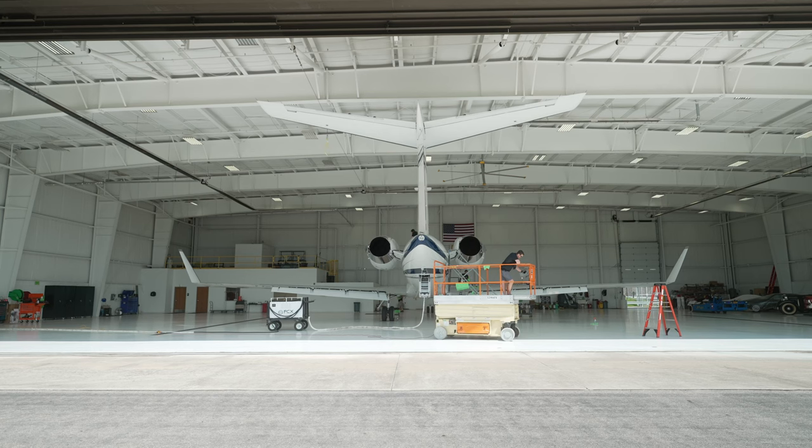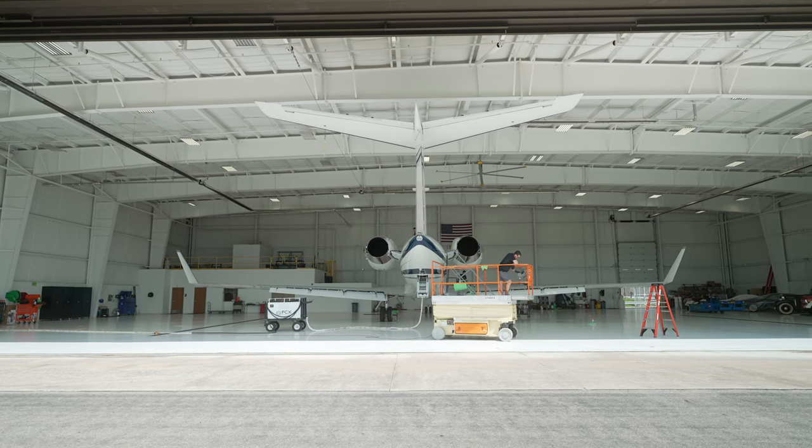Day 3 is well underway. We got all the polishing done yesterday and started coating. Today is all about laying coating — we've got a few hours left. You can see all the guys are hard at work behind me. Let's see what this thing looks like all finished up.